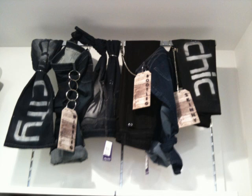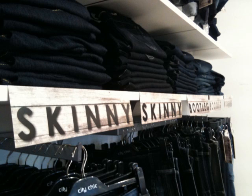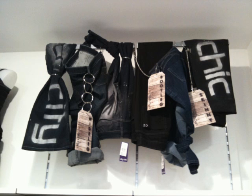To launch our new denim bar, I'm going to give you girls a lesson in denim styles and what will suit you and your figure.